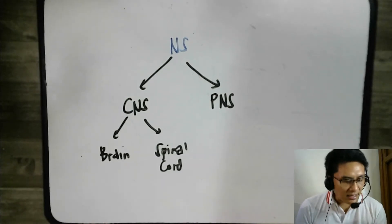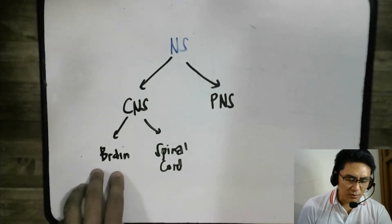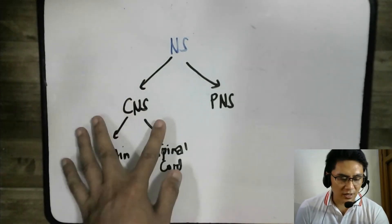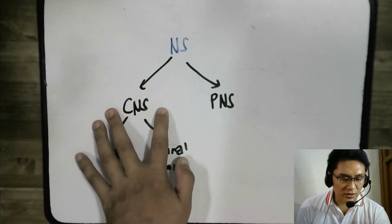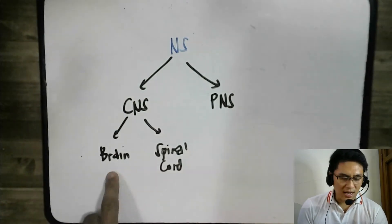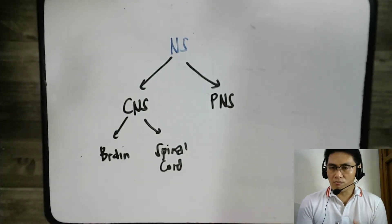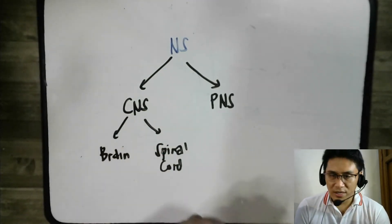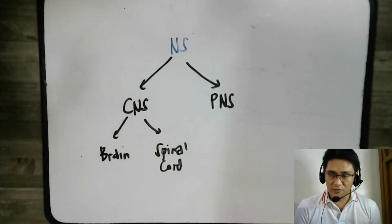So in that sense, the spinal cord is also a decision-maker. The decisions in the body are not just made by the brain — a very small fraction of them, like reflex actions, are actually made by the spinal cord. Because of that, we consider not just the brain, but also the spinal cord as part of the central nervous system. Both of them make decisions for your body, so both organs are part of the central nervous system.